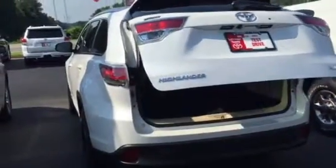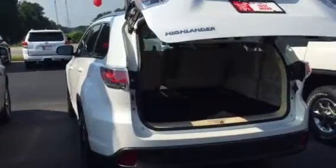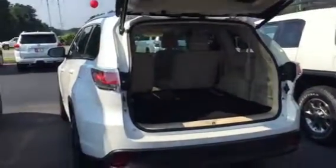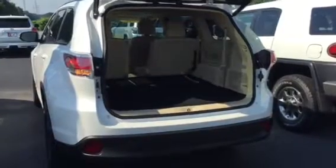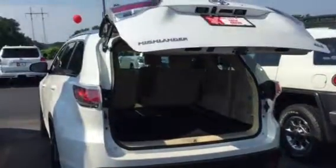Automatic liftgate in the back — you mash the button and it opens up for you. Look at that, fantastic! Please give me a call at 706-882-2963.